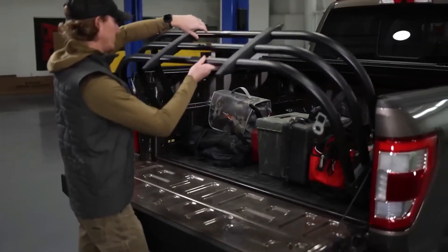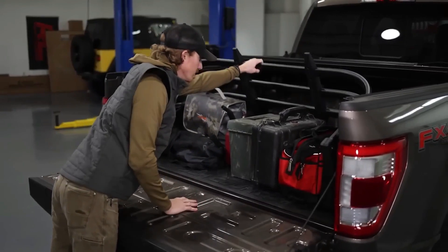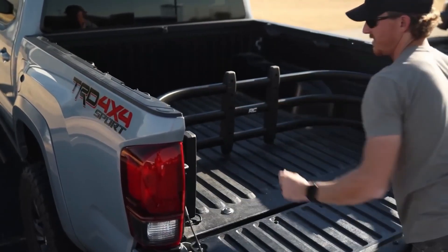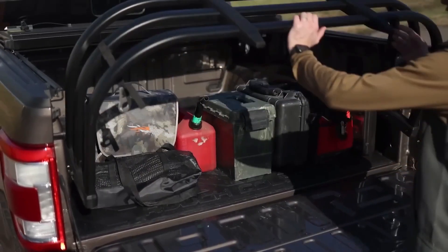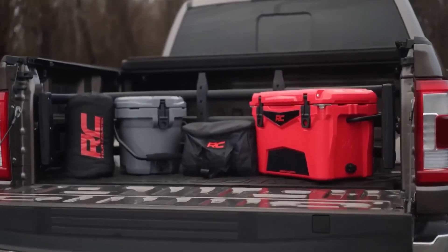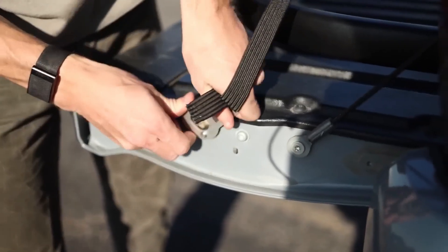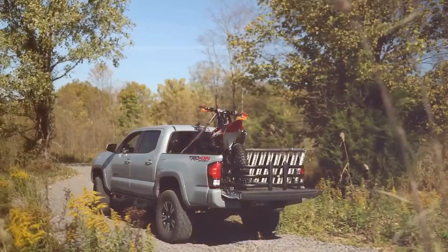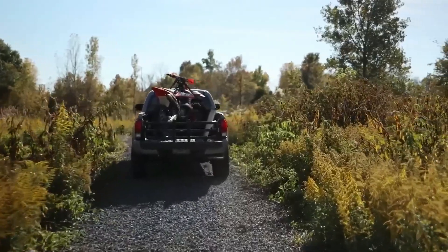This not only eases motorcycle transport but also accommodates tools, construction materials, and other essentials. The installation is a breeze, taking just an hour or two, and it's compatible with most pickup trucks including models like the Chevrolet Colorado. It includes special straps, and when you no longer require the insert, it can be swiftly removed using the convenient quick-release pins.